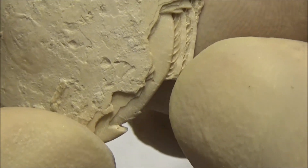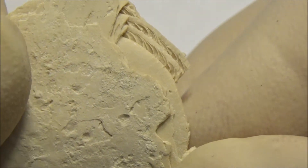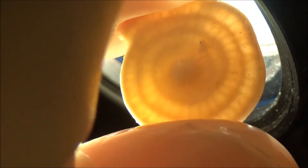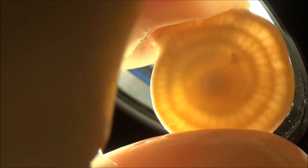Numulites were protists. They grew their bodies in a spiral fashion by adding chambers. Each of these chambers has tiny pores used to connect the cytoplasm of the entire animal in one continuum. Chambers from certain areas are involved in performing specific functions.